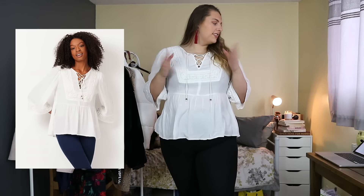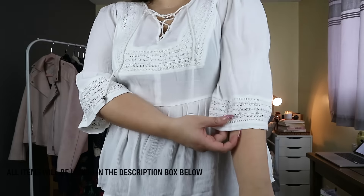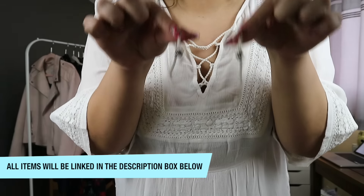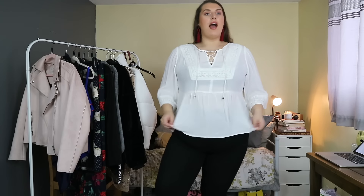Starting off with this blouse — this is called the crochet trim tie neck blouse. It's £16 and I got it in a 22. It's basically just this little white top. It's kind of giving me like boho, folky kind of vibes. It has this little crochet detail on the sleeves, also on the chest area with this little tie up, which I think is so cute. It has little beads on the end, and I really like the neck detailing. It's like a three-quarter arm.